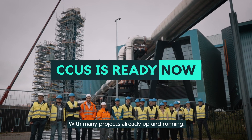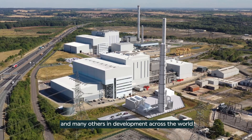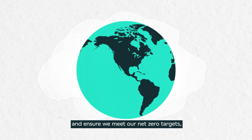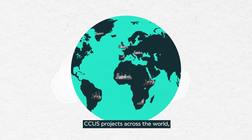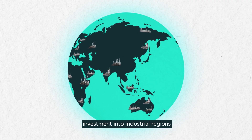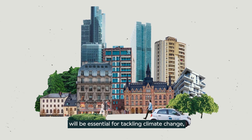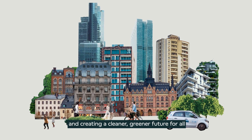CCUS is ready now, with many projects already up and running and many others in development across the world. To further unlock a cross-border global CCUS market and ensure we meet our net zero targets, we need to continue to develop CCUS projects across the world and secure billions of private sector investment into industrial regions. The development of carbon capture, utilization and storage will be essential for tackling climate change, growing our economy and creating a cleaner, greener future for all.